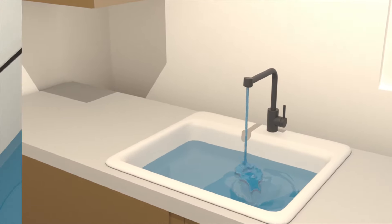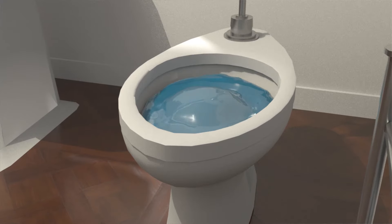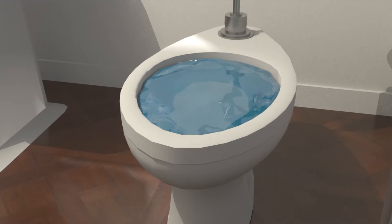Do your household sink lines and showers drain slowly? Do you have toilets that don't flush properly? Are you fearful that you will have a toilet backup and create a huge mess?